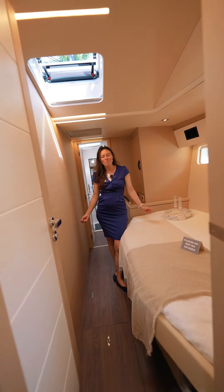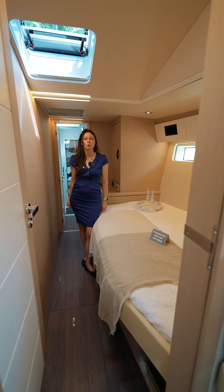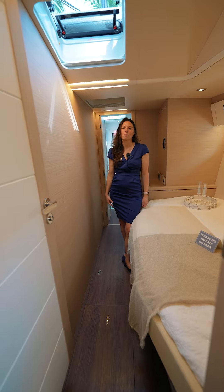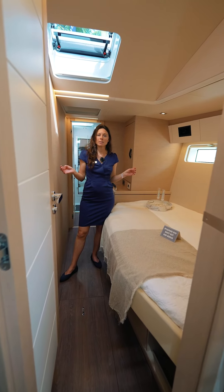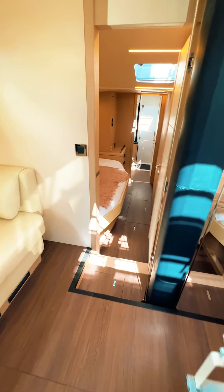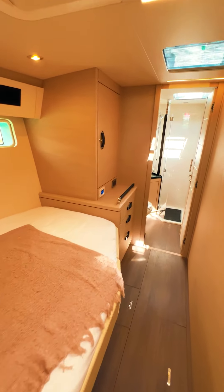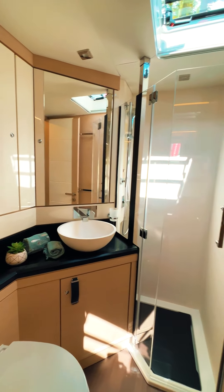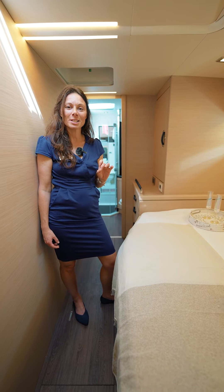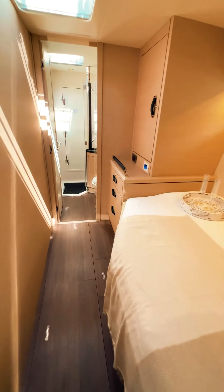We just saw the master aft configuration. If you liked what you saw but would rather have it forward, we have an equally comfortable and luxurious option for a master cabin forward. But in this particular layout, you have twin identical cabins forward. They are spacious and airy, with lots of natural light, lots of storage, a great hanging locker right here, and storage under the bed. They each have their private head compartment with separate shower. And from this starboard cabin, you can also access a sail locker, which can also serve as a skipper cabin.